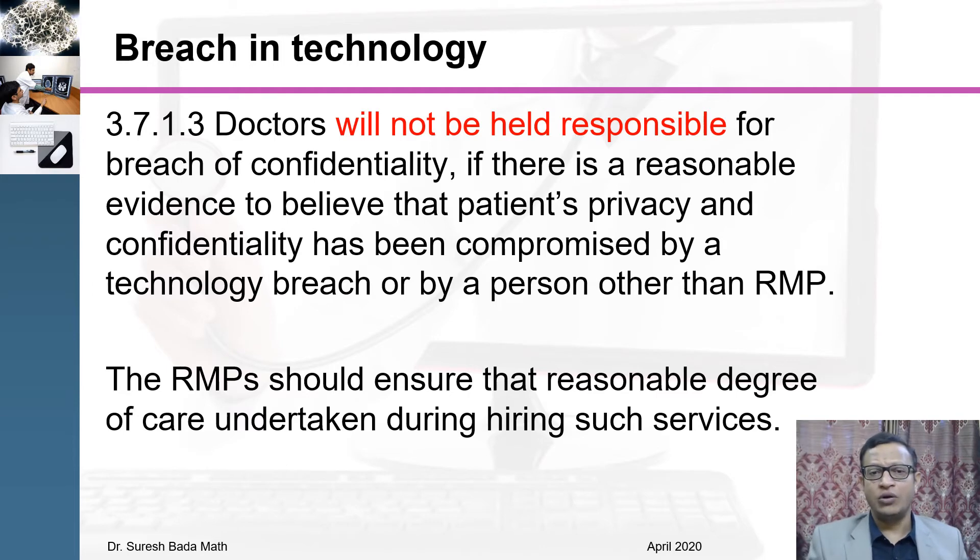We are talking about various technologies. If there is a breach in technology, what will happen? The telemedicine guideline is very clear: doctors will not be held responsible for breach in confidentiality if there is reasonable evidence to believe that the patient's privacy and confidentiality have been compromised by a technology breach or by a person other than the RMP. The doctor will not be held responsible for hacking or data breach by a third party. The RMP should ensure that a reasonable degree of care has been undertaken in hiring such services.